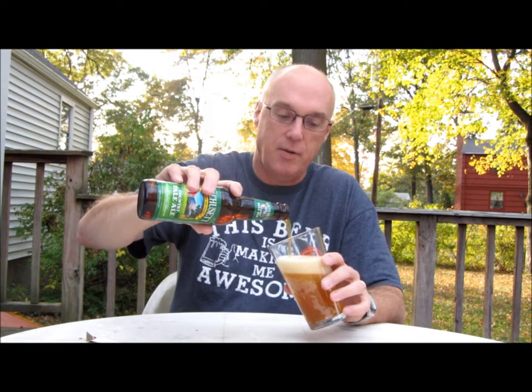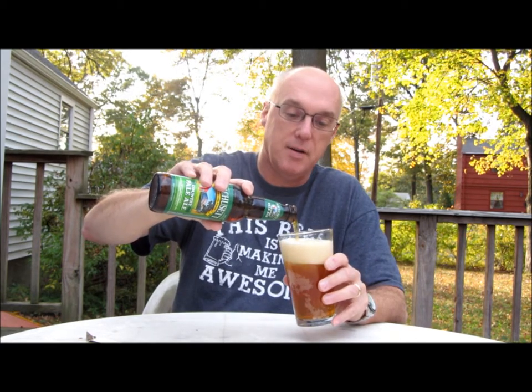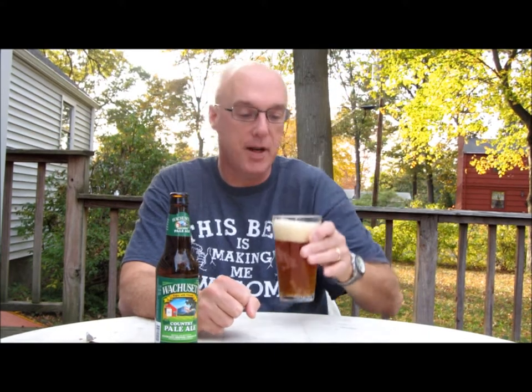Looks like a nice orange color, fairly true to the type of beer. We've got a kind of tan head on it, a couple of fingers, some nice carbonation. A little bit hazy, not perfectly clear. Fair amount of carbonation.